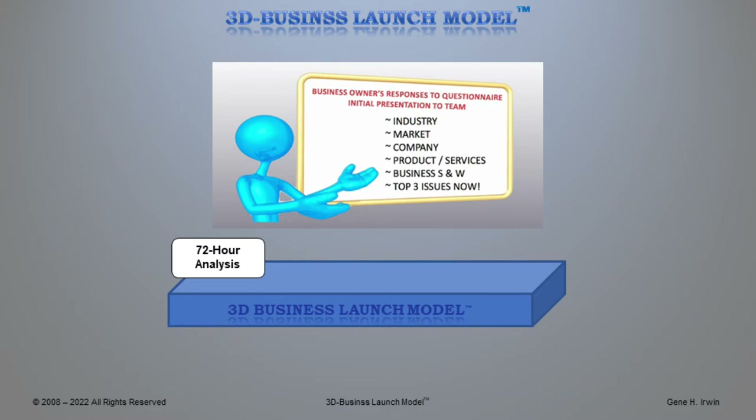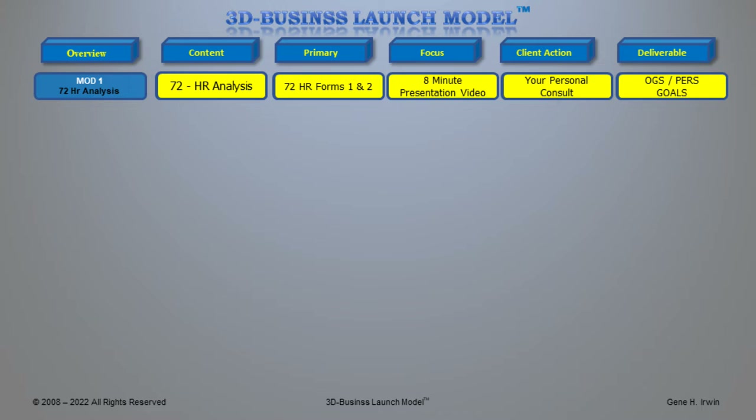The 3D Business Launch Model includes contents for your 72-hour analysis as follows. Once we have your analysis, we're going to look at the forms that you filled out and sent to us — forms 1 and 2. We'll look at an 8-minute presentation video, and finally we'll talk about your personal consultant, covering organizational goal setting and personal goal setting.